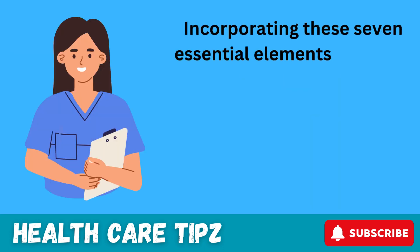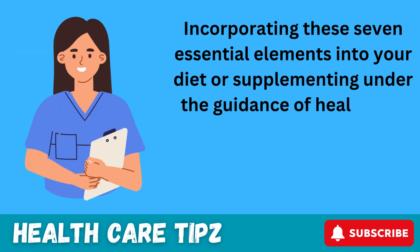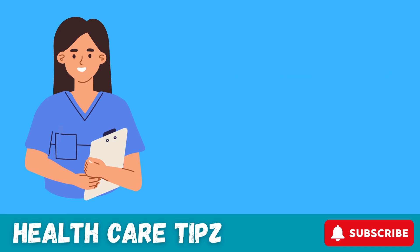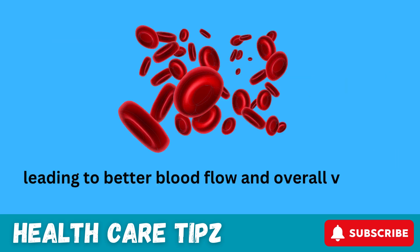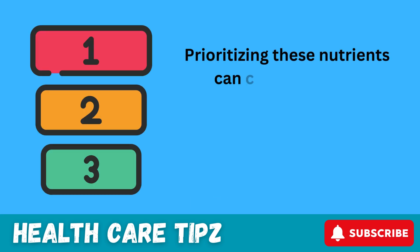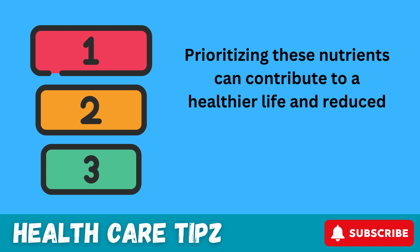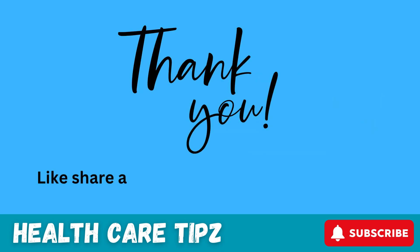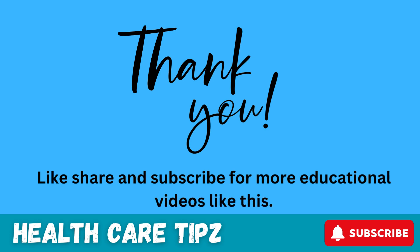Incorporating these 7 essential elements into your diet, or supplementing under the guidance of healthcare professionals, can aid in preventing and managing circulatory issues, leading to better blood flow and overall vascular health. Prioritizing these nutrients can contribute to a healthier life and reduced risk of circulation-related problems. Like, share, and subscribe for more educational videos like this.